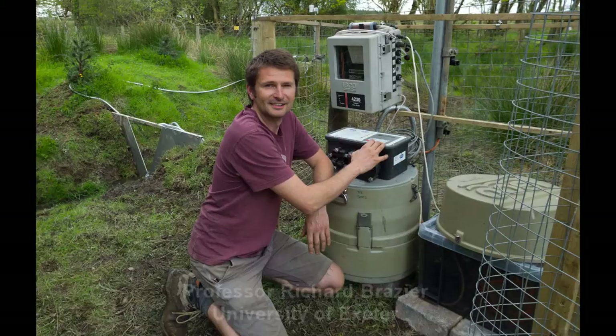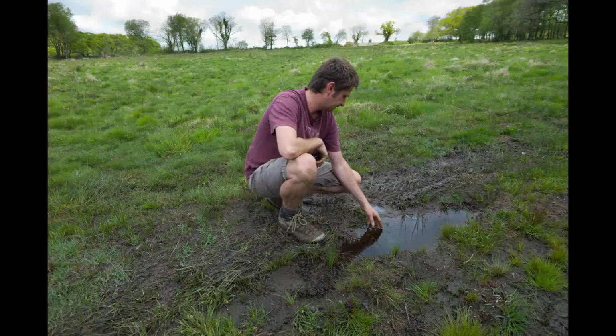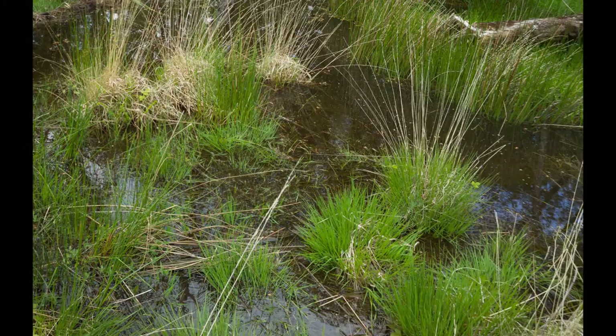We take water table measurements at a number of locations at six different monitoring sites. We're interested in when it rains how quickly that water table responds, how quickly it moves up to the surface, and sometimes how quickly overland flow is generated over the soil surface — so we measure that as well. We then measure when it stops raining how quickly the water table drops to its low point. What we're seeing is that in the calm grasslands, the water tables stay up near the surface much longer and don't draw down as deeply, so there's always water near the surface.